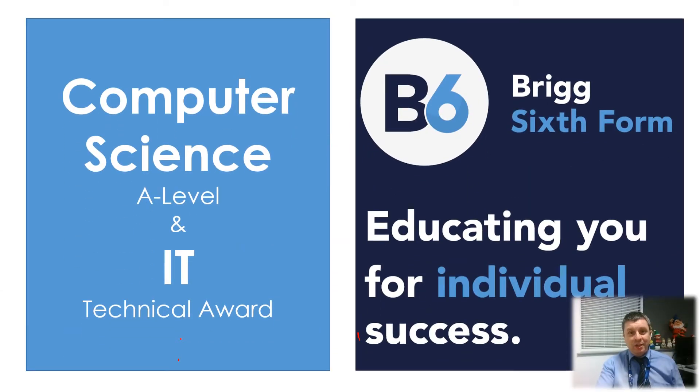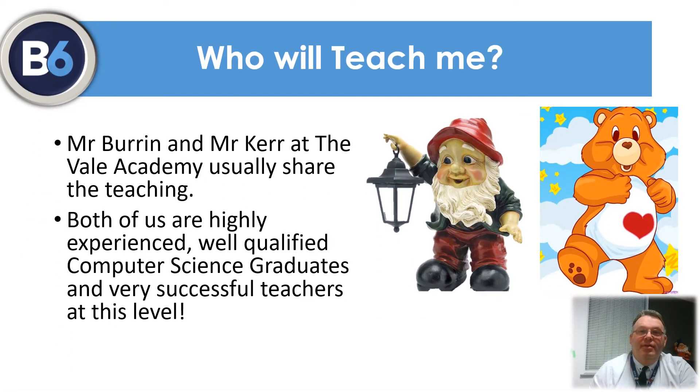Hello and welcome to our presentation. We're going to tell you a little bit about why to choose IT and computing at Briggs Sixth Form's L Campus. I'm Mr Kerr and alongside Mr Burran, we share the teaching for both computer science and IT.